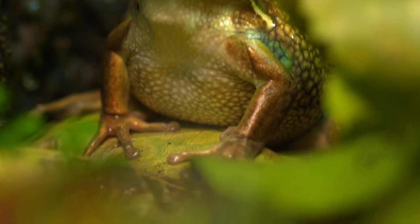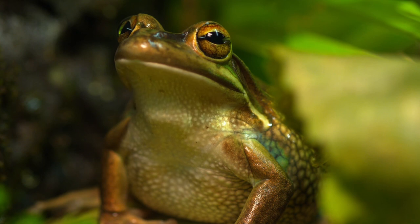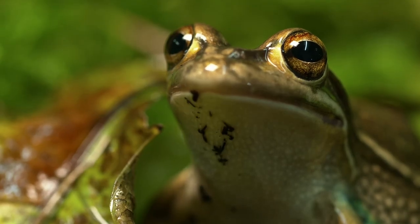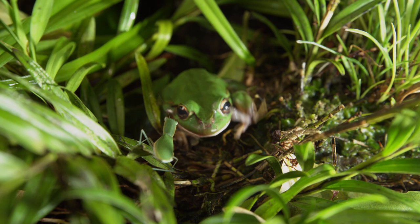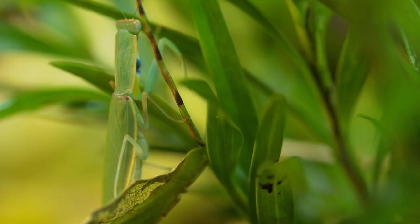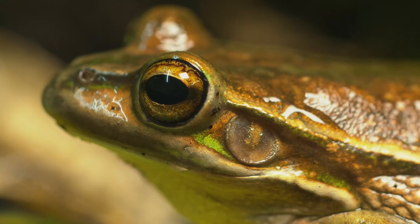But while the bell frog stalks the mantis, an even more formidable frog is stalking it. At nearly four inches, the southern bell frog is the largest frog in New Zealand. Its call has earned it the nickname of Growling Grass Frog. But today it remains quiet — the silent hunter is a predator of other frogs. Somebody is going to be eaten today. But who?